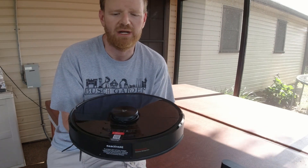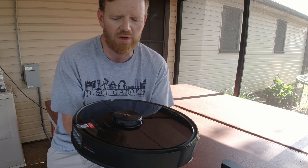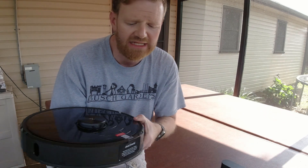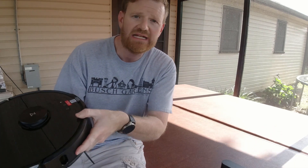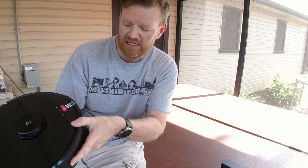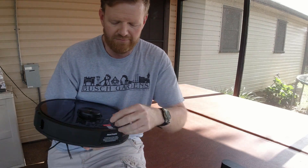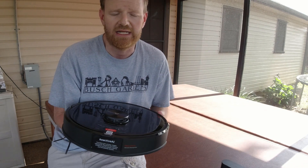Now that we're done with the unboxing, here is a quick overview and tour of the new Roborock S6 Max V. On the very front, there is a sticker covering the cameras that reads: 'Reactive AI - to protect your privacy, images captured by Reactive AI for obstacle avoidance are processed on board and immediately deleted.' And of course, they want you to remove this sticker before you start vacuuming so that it can actually function.